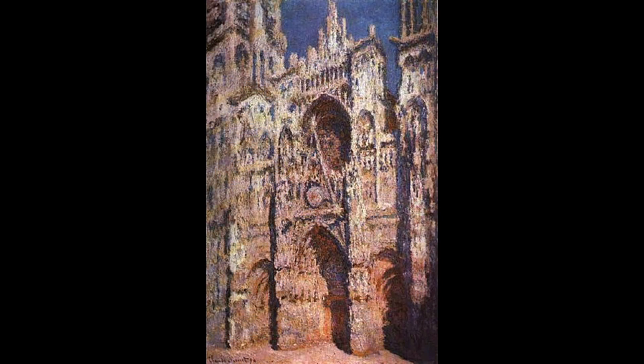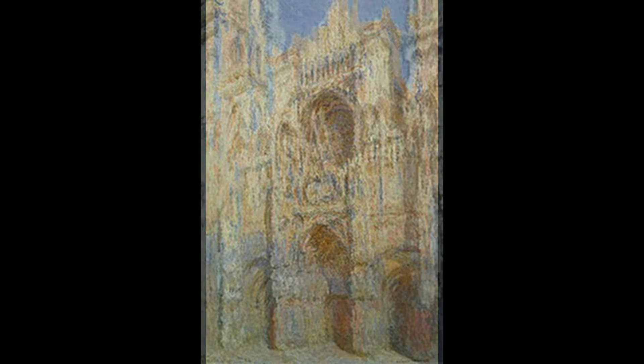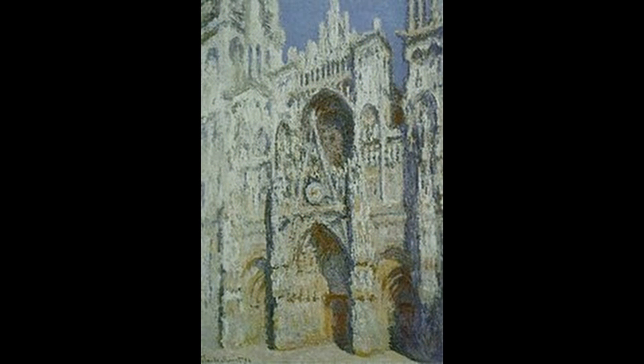9. Rouen Cathedral, or Cathédrale de Rouen in French, is a series of paintings that Monet created in 1892 and 1894, depicting the façade of the Rouen Cathedral in different lights and weather conditions.